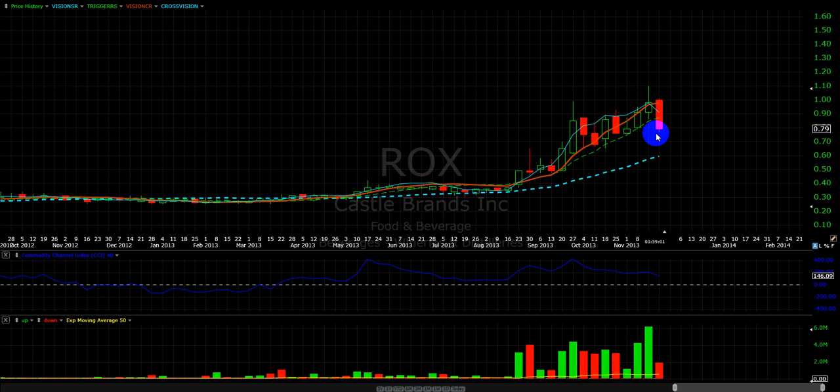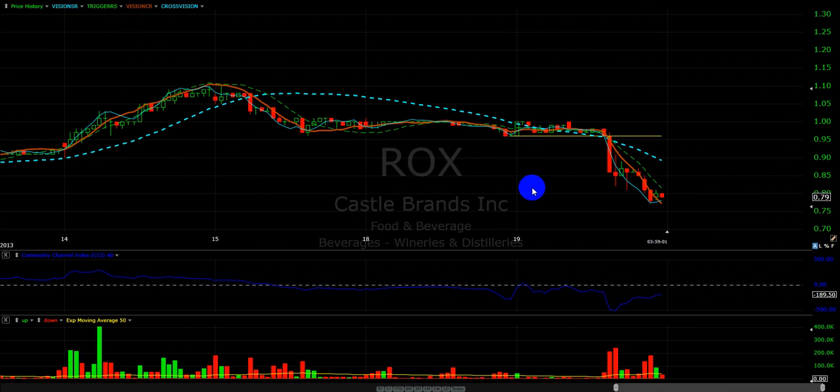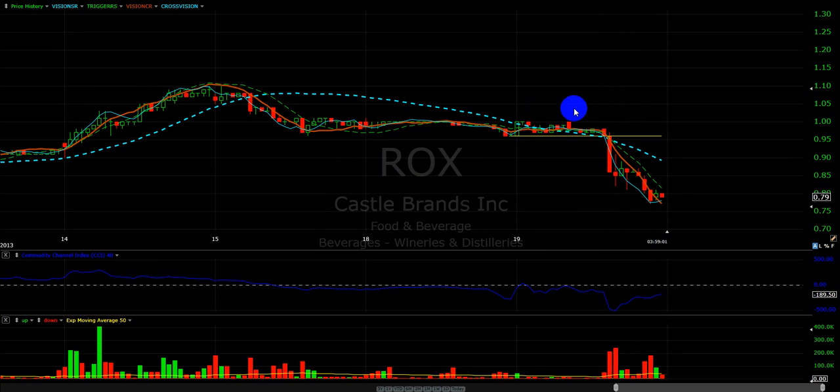87 cents — the stock should have held that. I had my stop right at 88 cents, and it went right through it. Here's the 15-minute snapshot. As soon as we broke below my cross-vision line of 96 cents, look what happened — it just broke down.